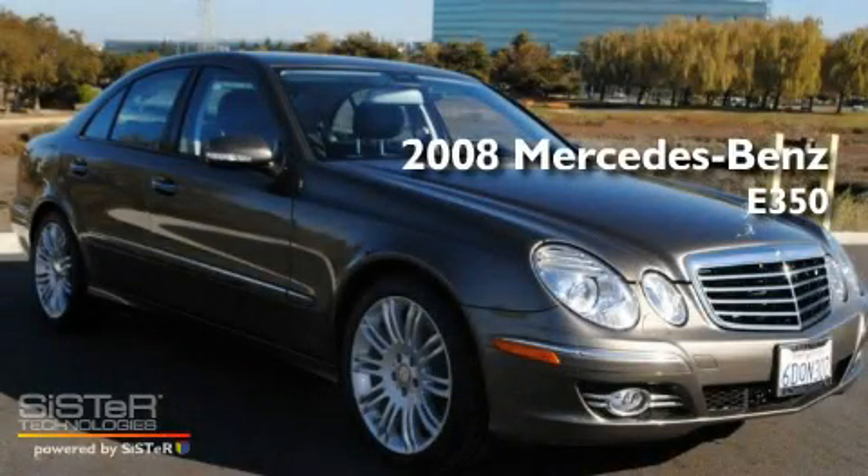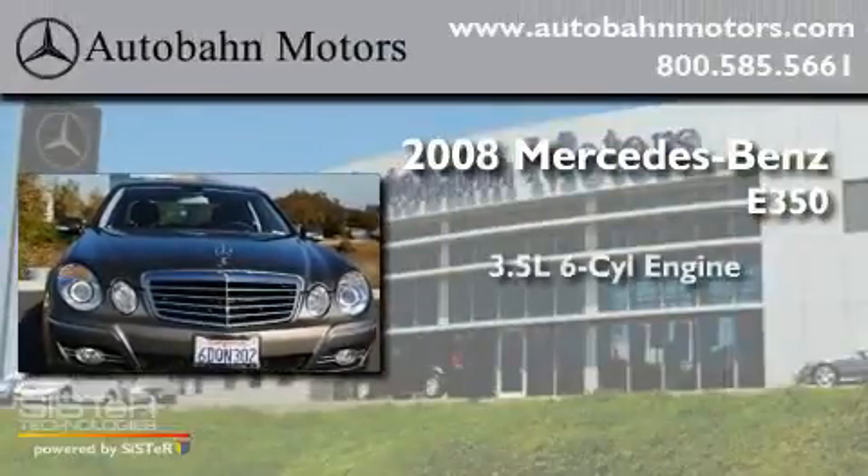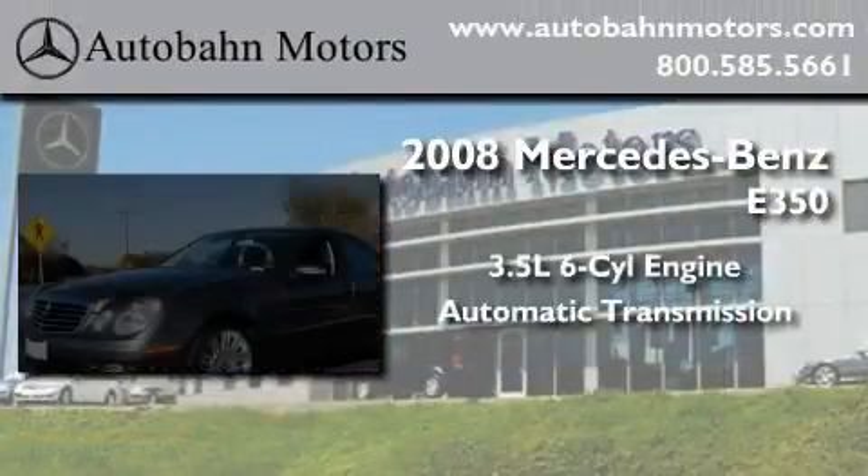This is a certified pre-owned 2008 Mercedes-Benz E350. It has a 3.5-liter six-cylinder engine and an automatic transmission.